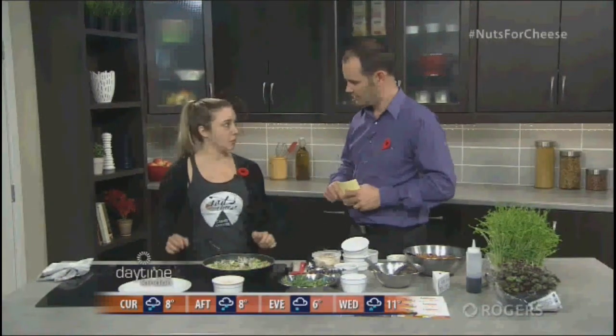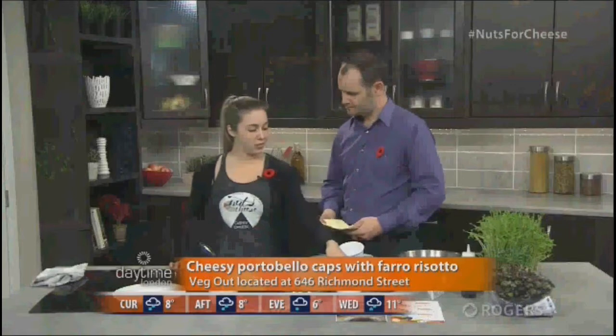We've got some breadcrumbs here and we're going to add those near the end because we want them to stay a little crispy. If you're making this at home — we won't do this here today since we don't have an oven — after you stuff the mushrooms I would actually place them back in the oven so that the breadcrumbs and the cheese get really melty and crispy.